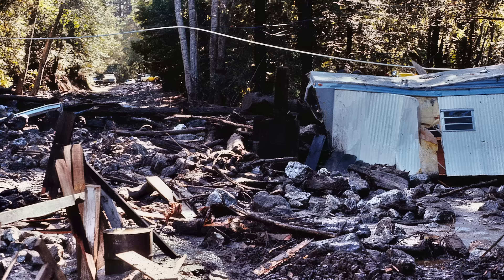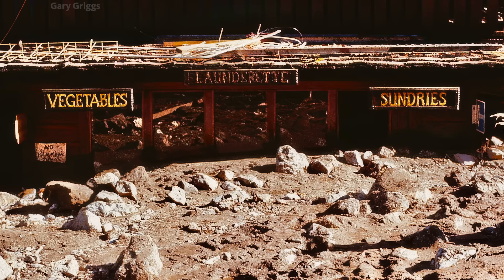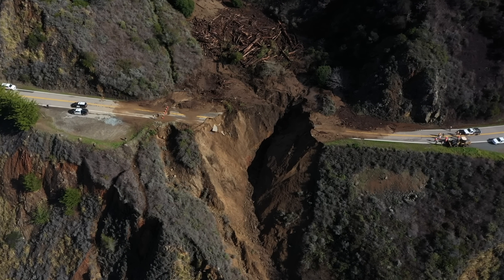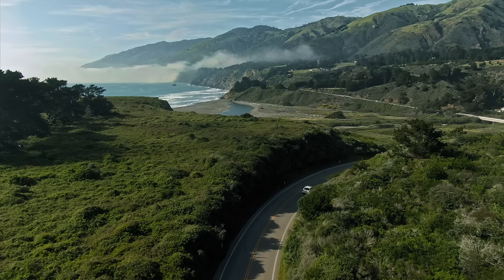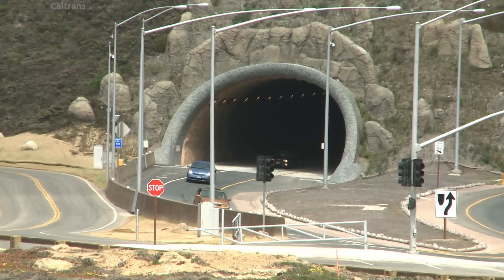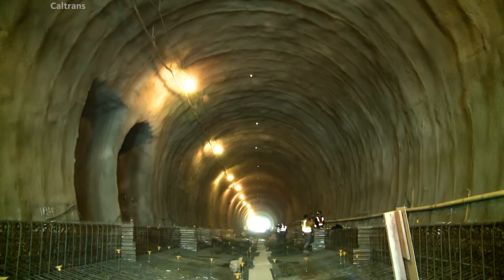The monstrous Mud Creek Slide was originally a slow-moving, stable landslide, but drought and extreme rain sped that process up. Going back to 1973, mud flows went right through the village of Big Sur and buried all those buildings right up to the rooftops. But the ones most recently have been real massive.